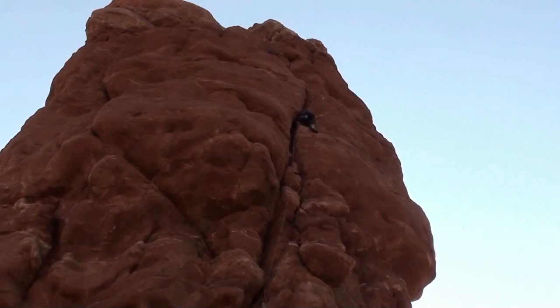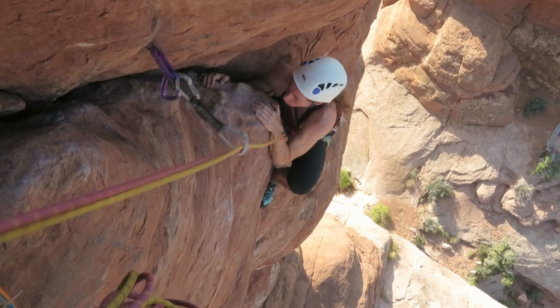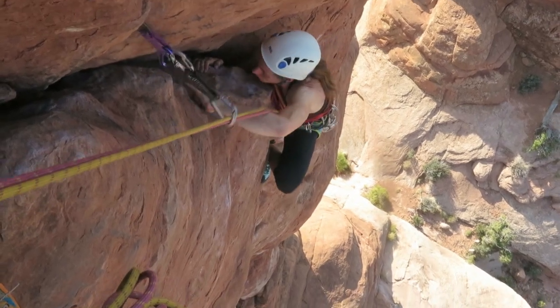Given the awkward climbing and smooth holes, I didn't feel comfortable for the most part of the climb. If only we had chalk.